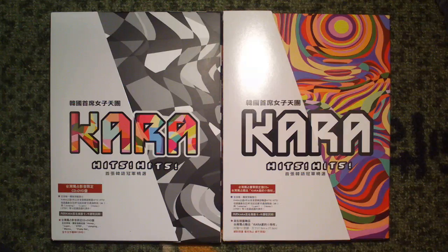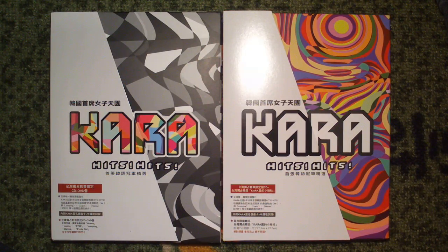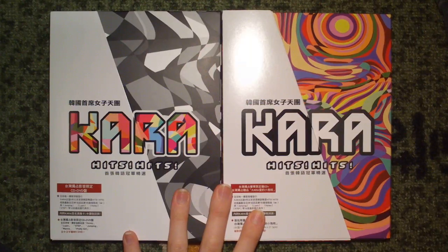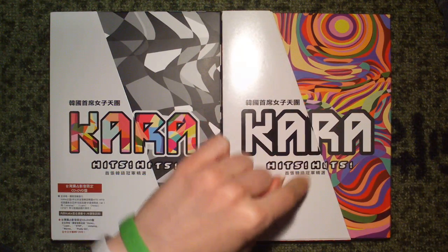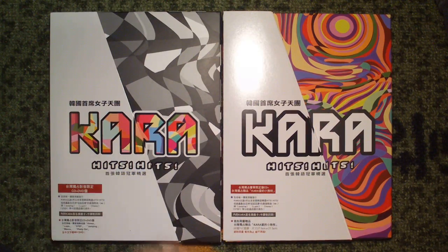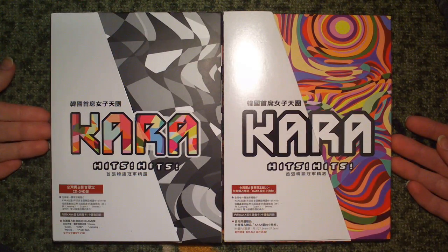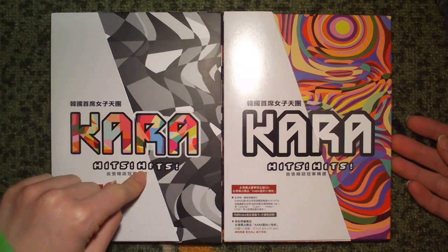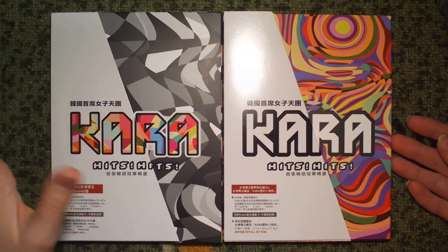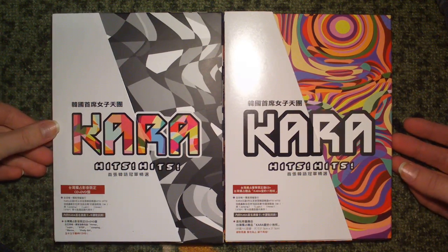Right in front of me is Chara's Hits Hits. This is actually a Taiwanese-only release with all of their hits up to Step. I've had this one for quite some time but just got the other one today. There are two versions, and this one was actually on sale at City Japan for their autumn sale for quite a reasonable price, so I decided to get them both.